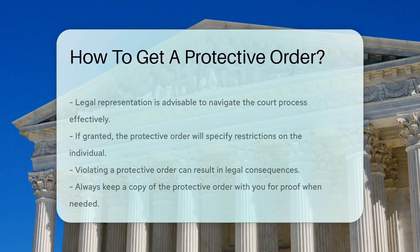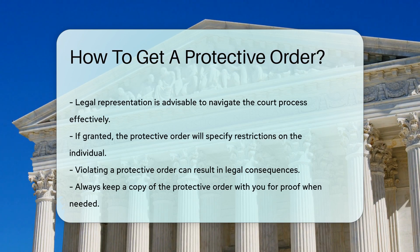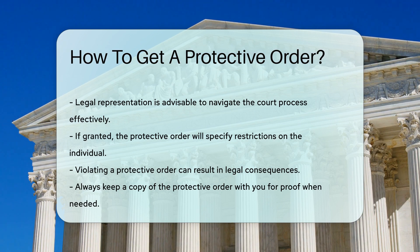If the court grants the protective order, it will outline the specific restrictions placed on the individual. Violating this order can lead to legal consequences.